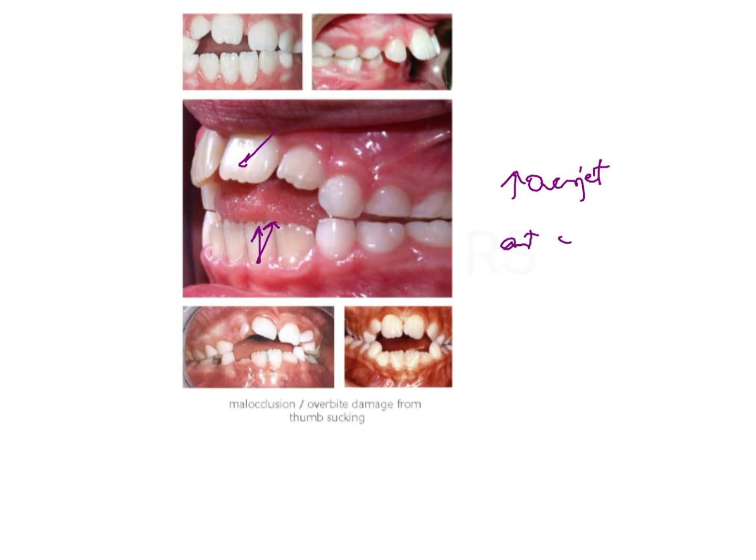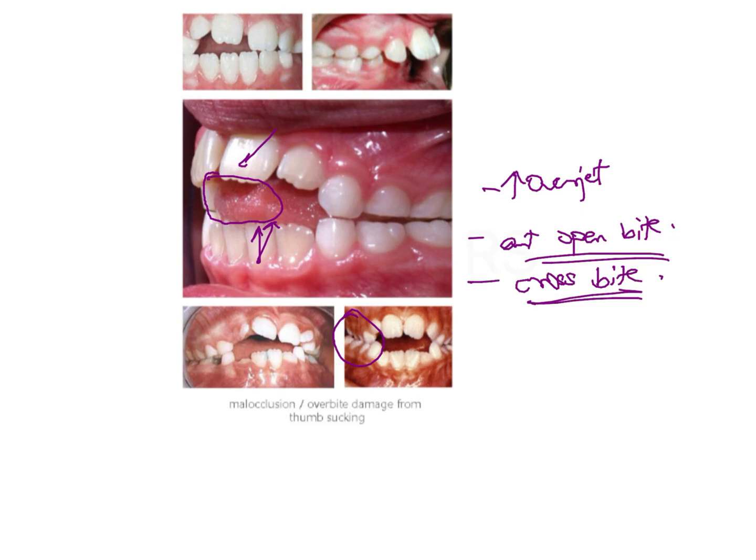We may also see the development of an anterior open bite. This develops because of interference with the normal eruption of the incisors, as a digit is placed between the teeth — it prevents the eruption of the anterior teeth and could cause excessive eruption of the posterior teeth. We may also see posterior crossbites developing because of the narrow maxillary arch, caused by the effect of the cheek muscles, which leads to narrowing of the maxilla. So we will see: proclination of upper incisors, retroclination of lower incisors, increased overjet, anterior open bite, and a posterior crossbite.